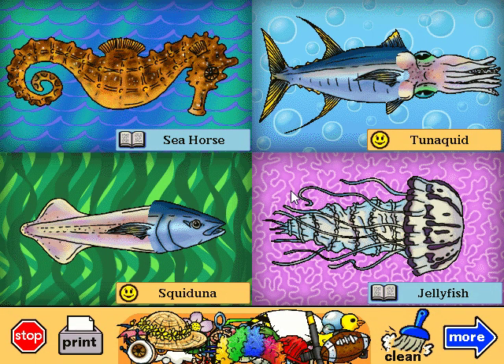Tunaquid. What did the boy Tunaquid say to the girl Tunaquid? I want to hold your hand, hand, hand, hand, hand, hand, hand, hand, hand, hand.